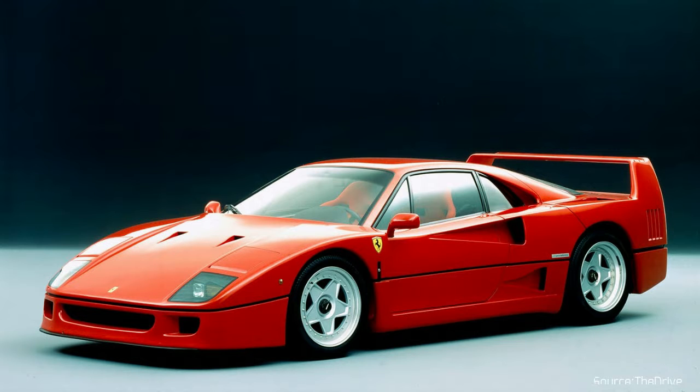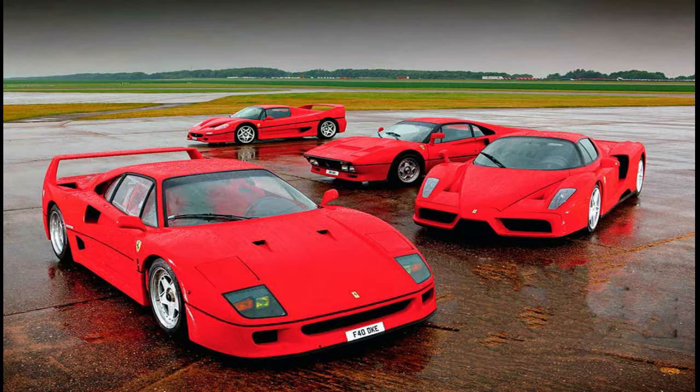Enzo's last build was the F40. The F40 is an iconic vehicle, considering it was the last car that the brand's founder built. What made the F40 even more iconic was that most car pundits considered it the most aerodynamic car of its time — making it ironic that during its production Enzo said: "Aerodynamics are for people who can't build engines."